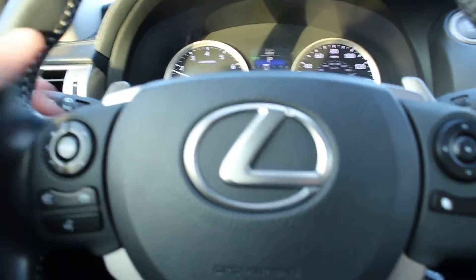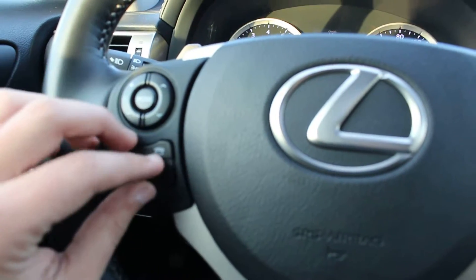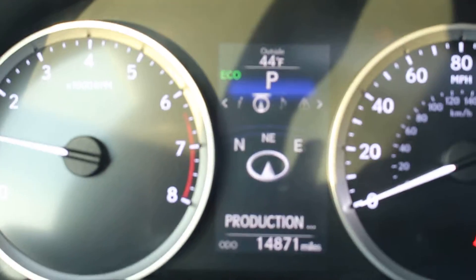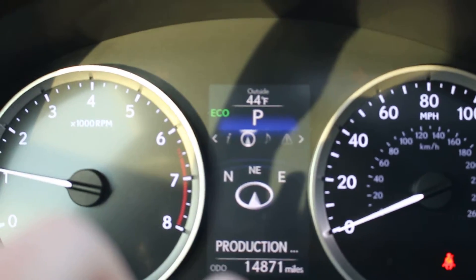So here you have the powered steering which includes the paddle shifters. You've got the Bluetooth and phone connection, cruise control, and all of the powered options that you need. The navigation is connected to your dashboard so you can actually see which street you're on.